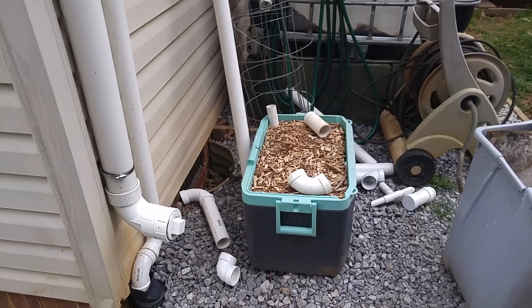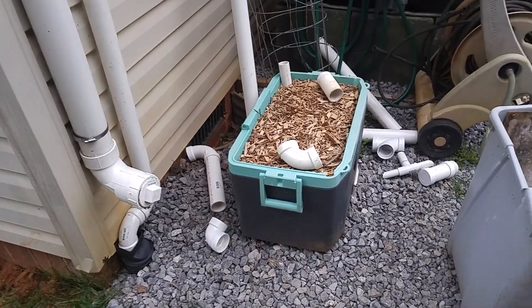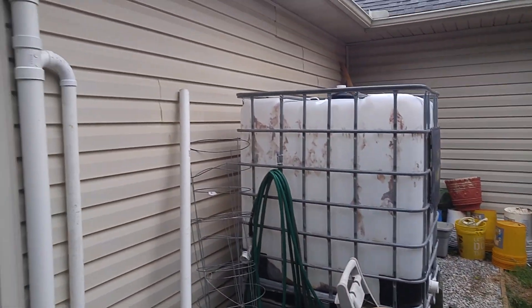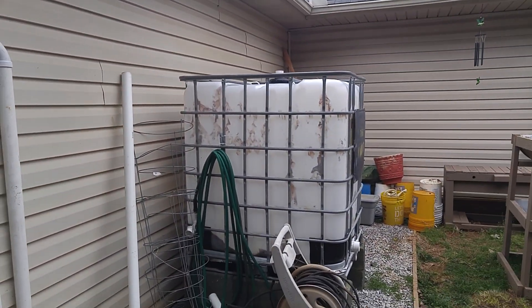We have some experiments for growing. Found a cooler for free — thought, let's see if I can turn it into a planter. Water barrel is not yet connected because I didn't clean it.